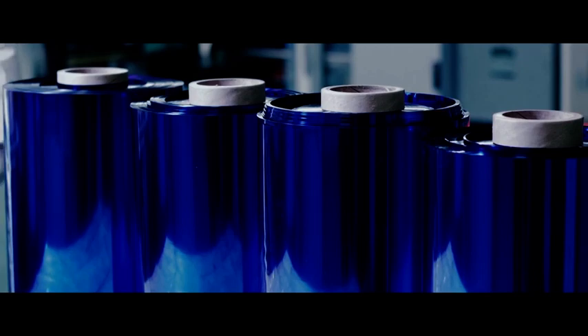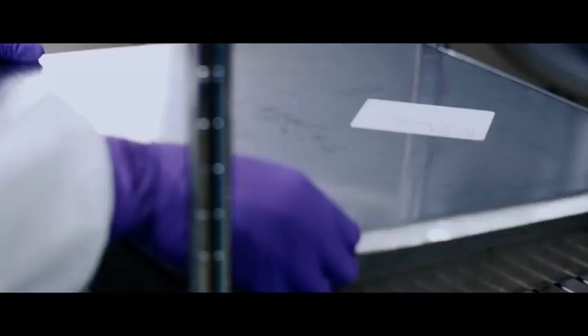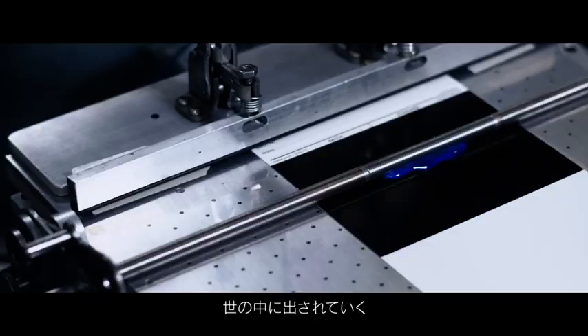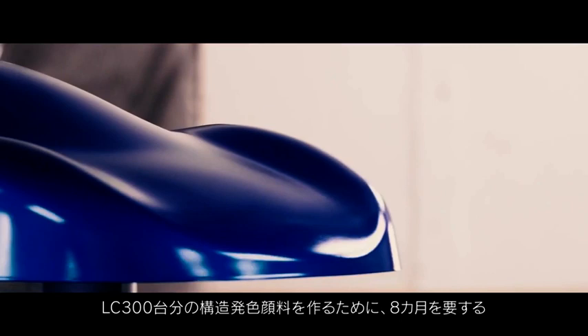After coating, the film is inspected in over 1,000 different locations to ensure Lexus quality. The production process is comprised of 12 separate steps, including the multi-layer structure being stripped from the film, dried, ground into flakes, and heat treated. Color quality is checked at each step, and only pigment that passes a total of 20 quality inspections can be used. Consequently, it takes eight months to produce enough structural color pigment for 300 Lexus LCs.